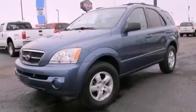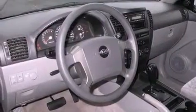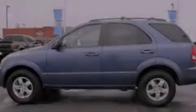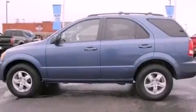All of the following features are included: a double wishbone independent front suspension, alloy wheels, heated side view mirrors, a CD player, a trailer hitch receiver, 12-volt power outlets, and fog lamps.